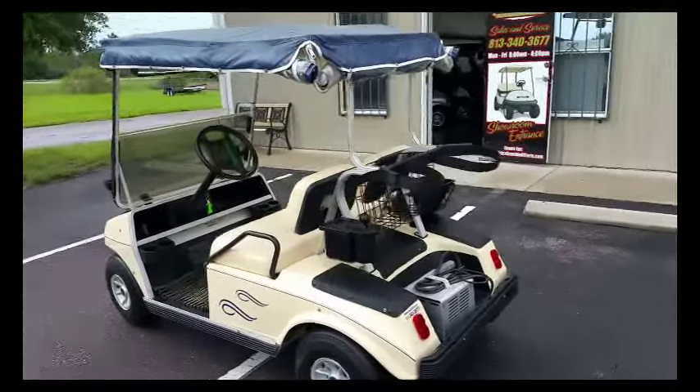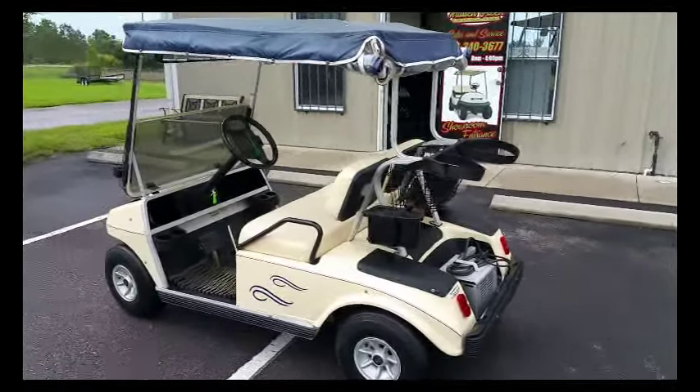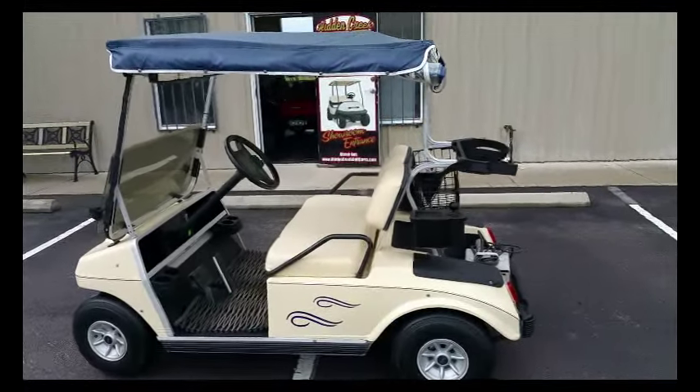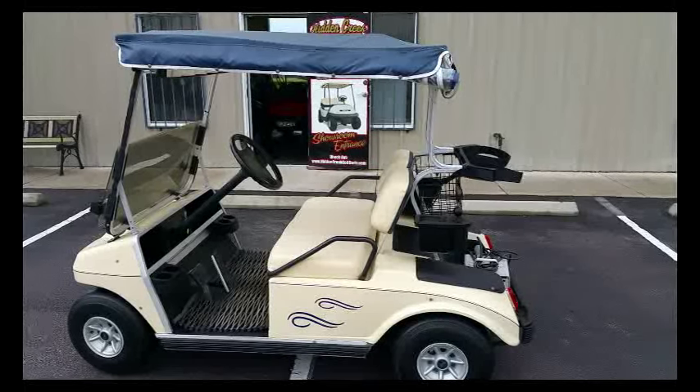This is a value cart priced at $2,000. Come see us at Hidden Creek. Visit us online at HiddenCreekGolfCarts.com.